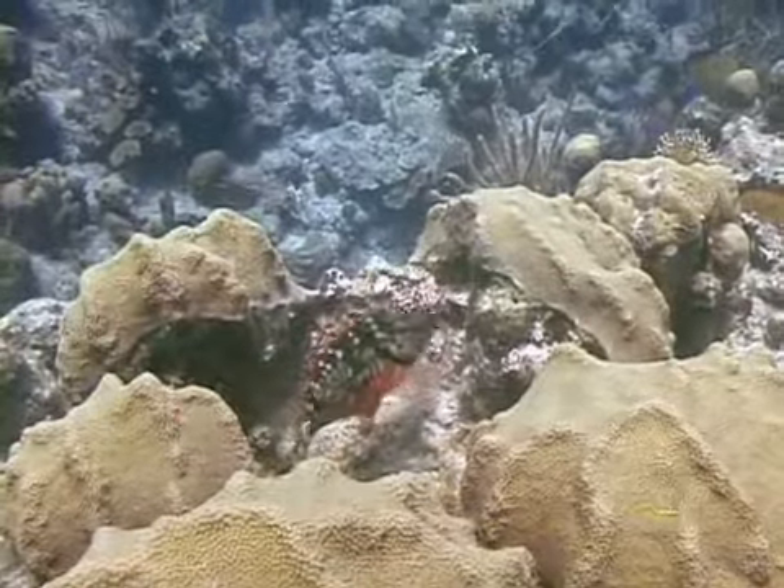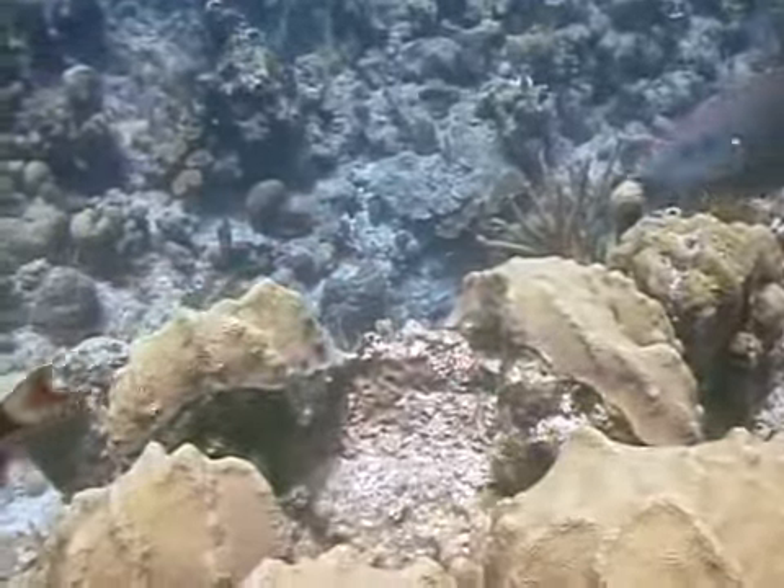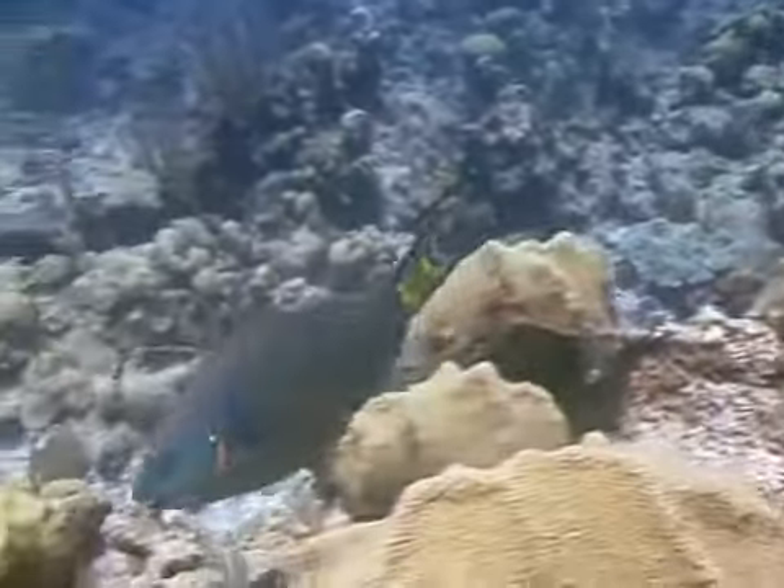When it reaches its terminal phase, and it's definitely a male, its color changes dramatically. The terminal phase colors of the stoplight parrotfish are an emerald green, and it has pink to yellow markings on its head and fins.